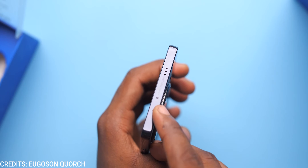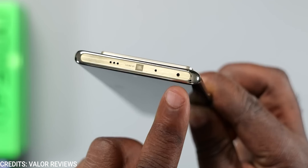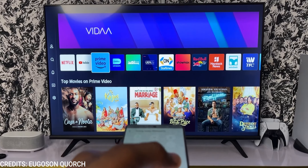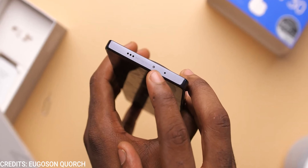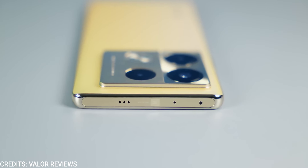A feature we all weren't expecting is the addition of an IR blaster — both smartphones come equipped with IR blasters, which is really good for controlling appliances that use infrared sensors. We really need to see more of this on other smartphone brands apart from Xiaomi and Redmi. The speakers on the Tecno Camon 30 Pro are stereo and Dolby Atmos certified, while the ones on the Infinix are tuned by JBL. In short, both devices provide fantastic sound.